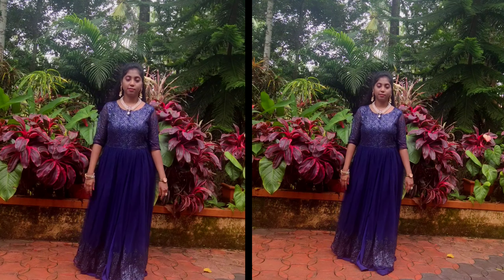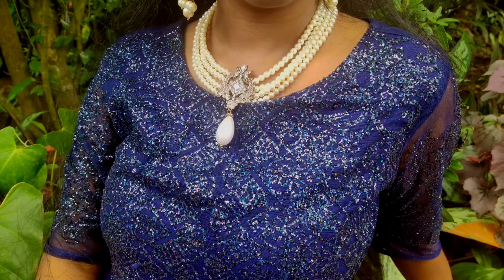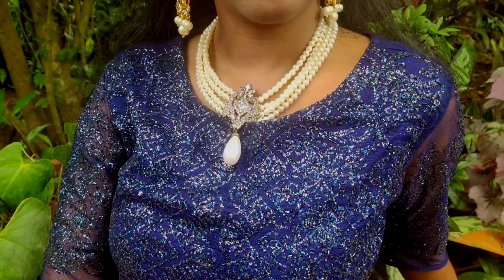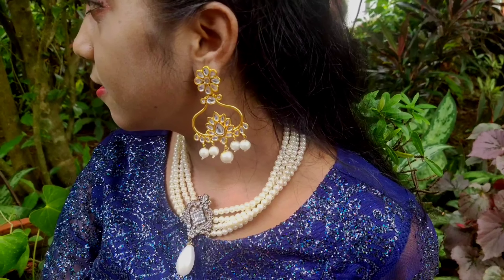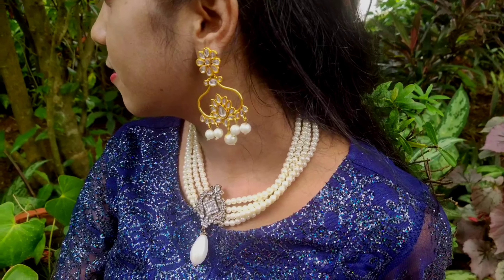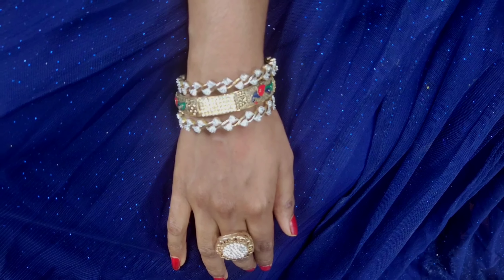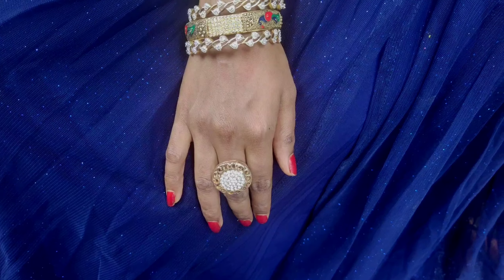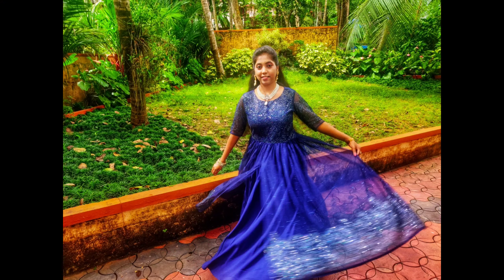Coming to the accessories, I chose white color jewellery to match up with the dark blue color outfit. I picked up a white pearl necklace and kundan studded pearl earrings. I wore a peacock designed single bangle between two white stone bangles, and as usual, completed the look with a white stone ring. Let's see this princess look in the photos.